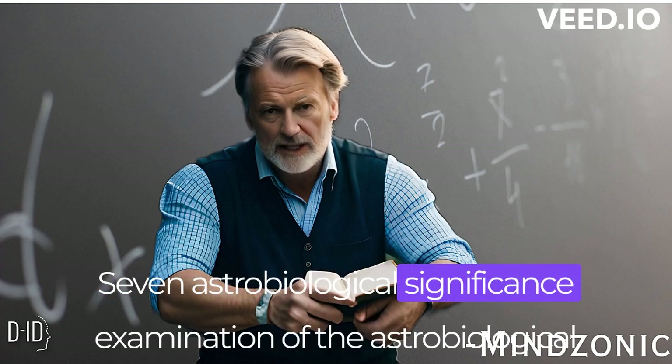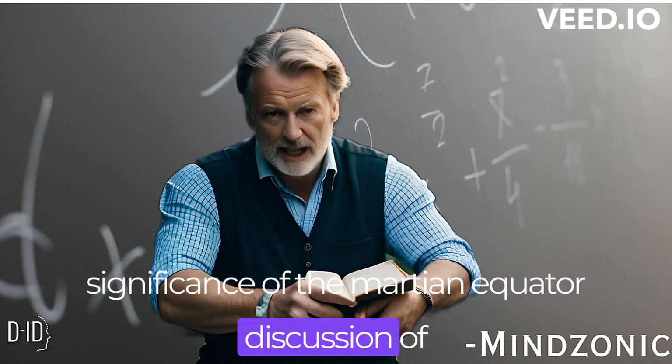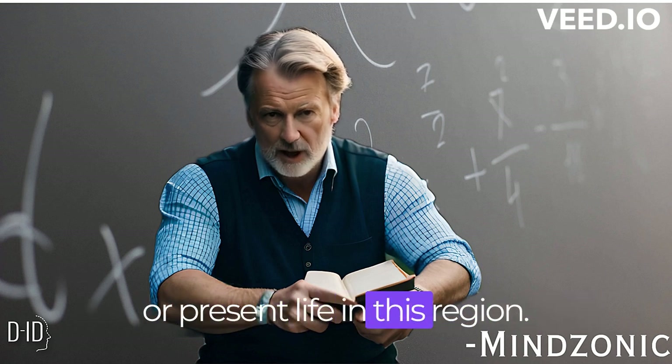Astrobiological significance. An examination of the astrobiological significance of the Martian equator, and a discussion of the potential for finding signs of past or present life in this region.